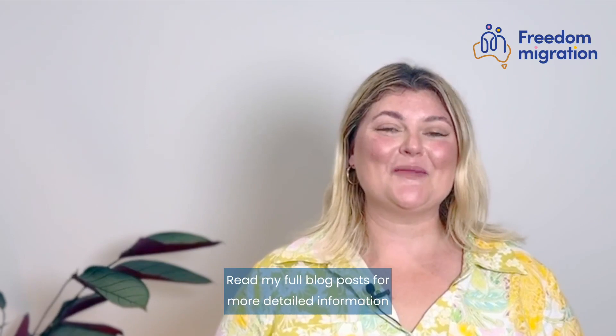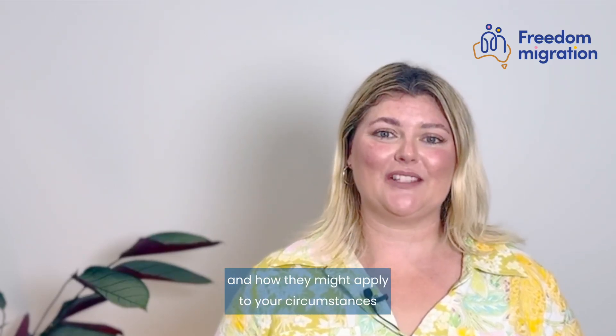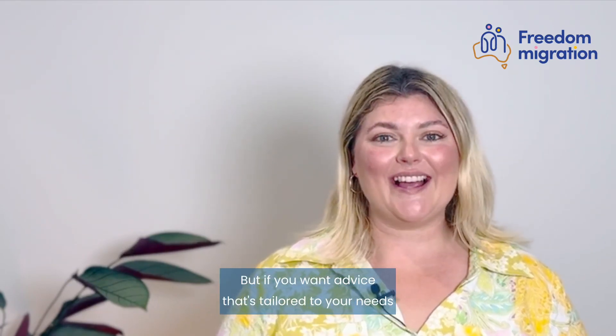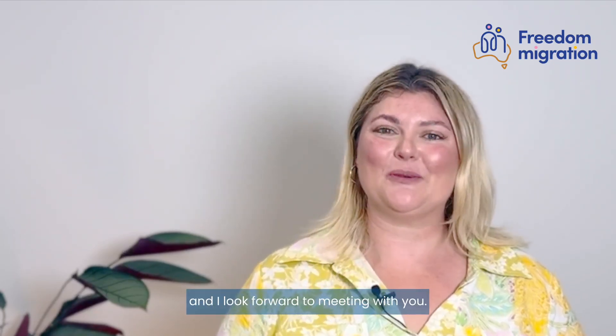Read my full blog post for more detailed information and a breakdown of what these different bridging visas mean, how they might apply to your circumstances, and what you need to plan for. But if you want advice that's tailored to your needs and your circumstances, book a consultation or a visa planning session — I look forward to meeting with you.